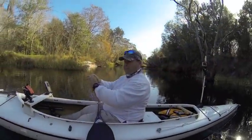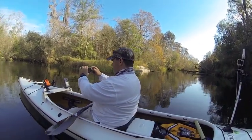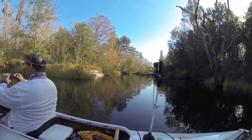All right, Danny, how's your trip been so far? Excellent. Feeling good. We're at 4.8 miles. That's where we came from over there.